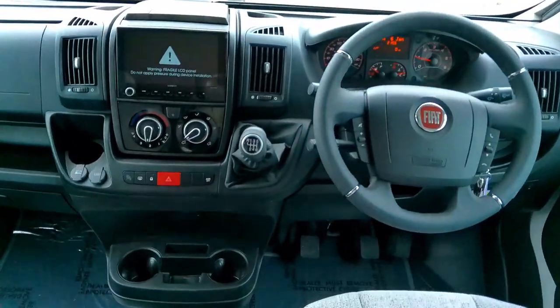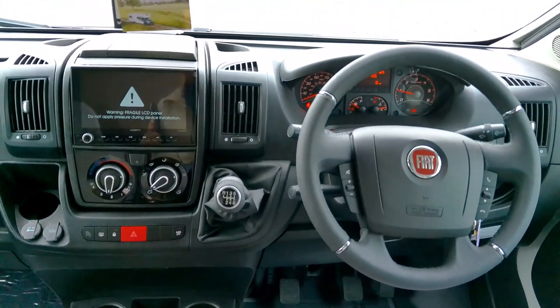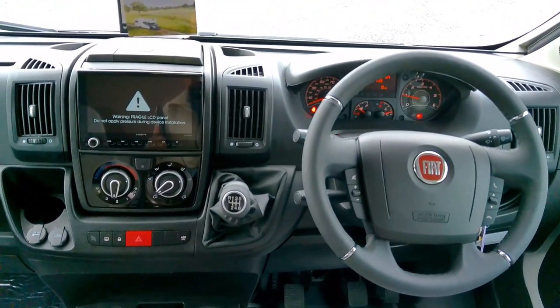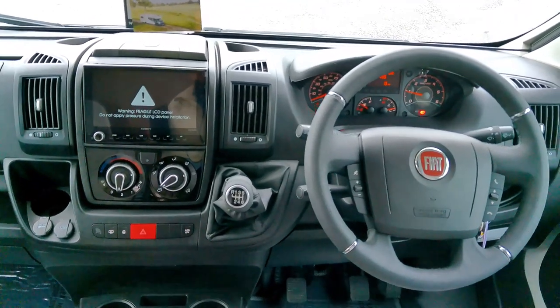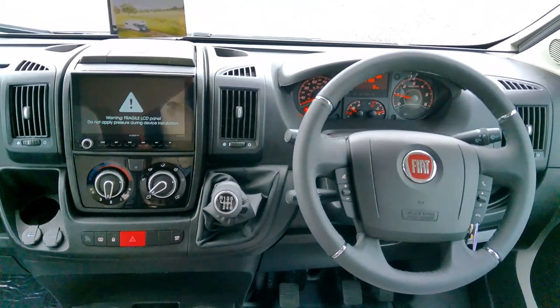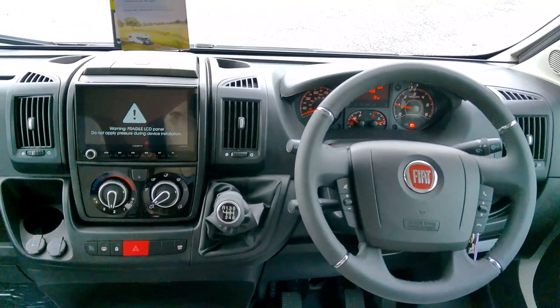Here you have that smart cab fully specced out. We've got sat nav, colour reversing camera built into the 8 inch Zenek head unit, DAB radio, Bluetooth hands-free, cab air conditioning, and cruise control.